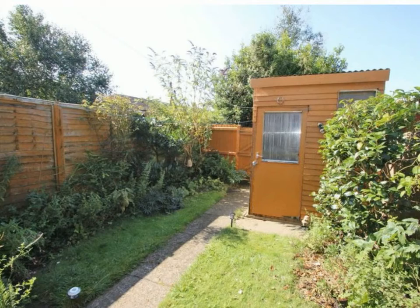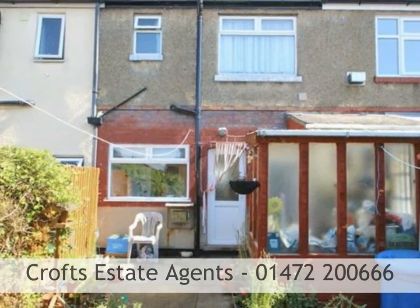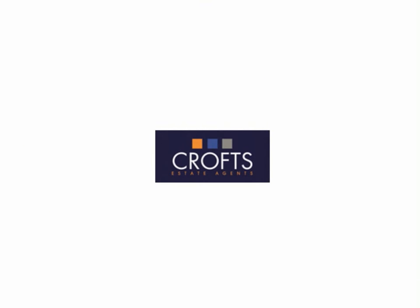There is a small lawn with flower bed border and there are two out buildings. To arrange a viewing please call a member of the team at Crofts Estate Agents on 01472 20066.